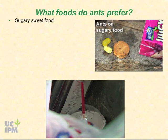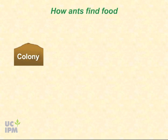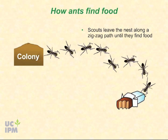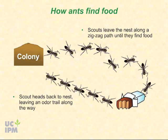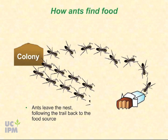Argentine ants prefer sugary sweet food, although they will occasionally feed on proteins such as dead insects. Spills of sugary liquids, ripening fruit in the garden, honeydew produced by aphids or other insects, and sugar water in hummingbird feeders are favored. Argentine ants are moisture-loving, so are particularly drawn to liquid food sources. Colonies find new food sources by sending scouts out to forage. Scouts leave the nest along a zigzag, meandering path until they find food. Once food is found, the scout heads straight back to the nest, leaving an odor trail. Back in the nest, the scout shares the food with nest mates, and they follow the odor trail back to the food source.